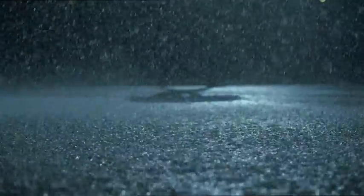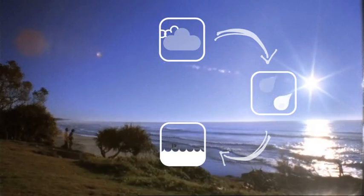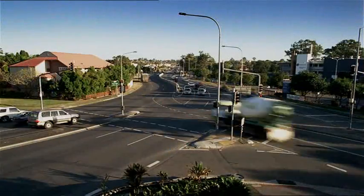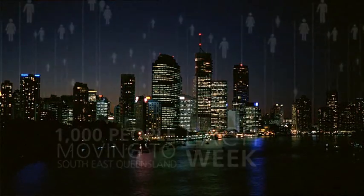The water we use today is the same water that's been on our planet for billions of years. It's recycled naturally over and over through the water cycle. But rain doesn't always fall when and where we need it to. Changing global weather patterns and a huge growth in population in southeast Queensland have put increasing pressure on our water supplies.